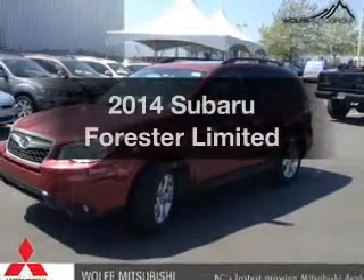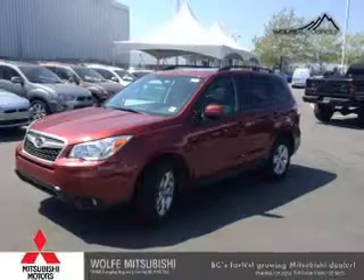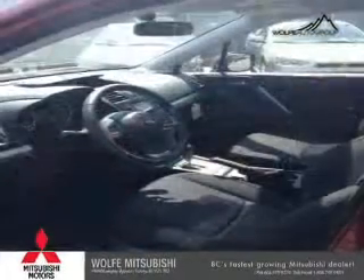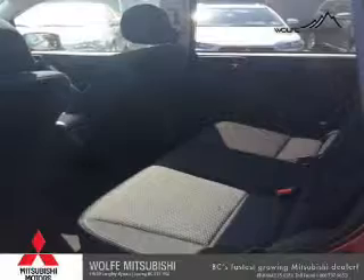Presenting the 2014 Subaru Forester — travel the roads in style and comfort in this great vehicle. The powertrain includes all-wheel drive with an efficient four-cylinder engine that responds smoothly to its automatic transmission, and brakes safely with the anti-lock braking system.